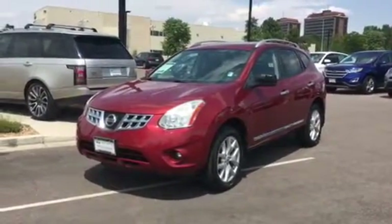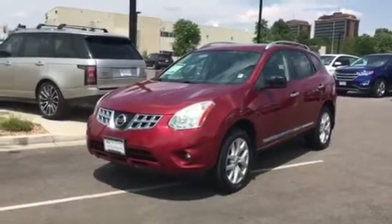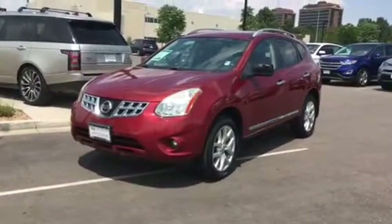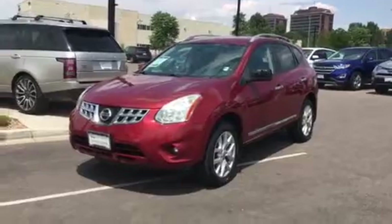Hello and good afternoon. My name is Christina with Infinity of Denver. Today we're looking at a 2011 Nissan Rogue. It's an SV and it does have all-wheel drive.